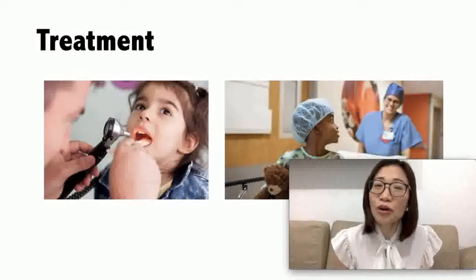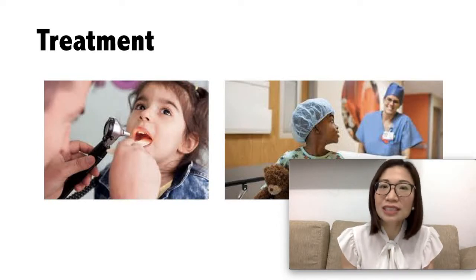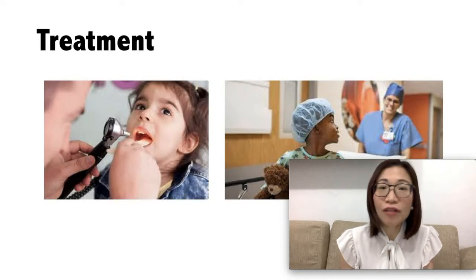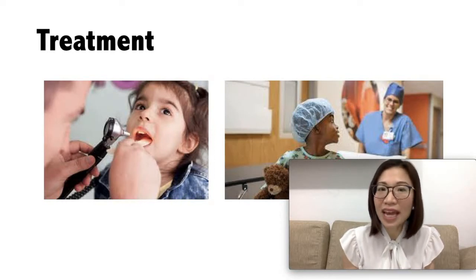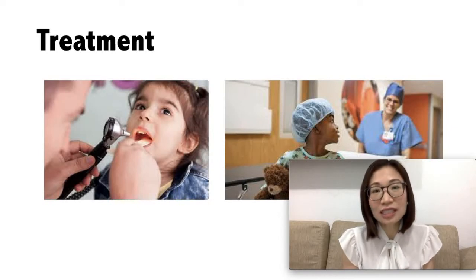The most common reason for a child's sleep apnea is due to the large tonsils and adenoids. So the most common treatment for it is to remove the tonsils and adenoids. The surgery is known as tonsillectomy and adenoidectomy, and this procedure is highly effective in treating a child's sleep apnea.